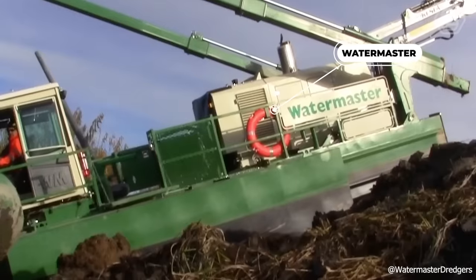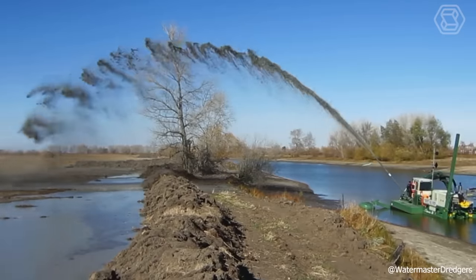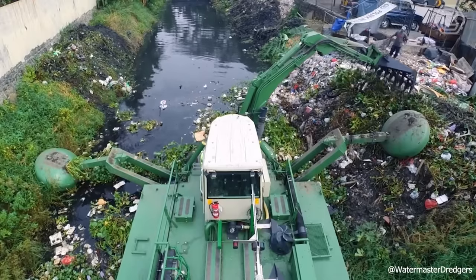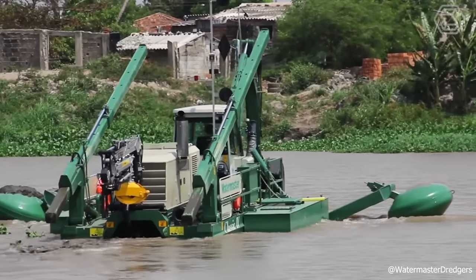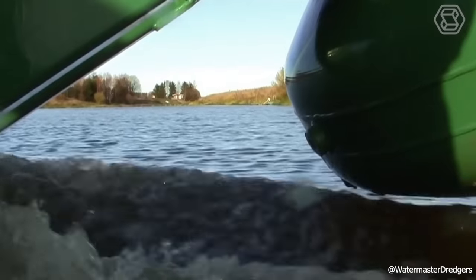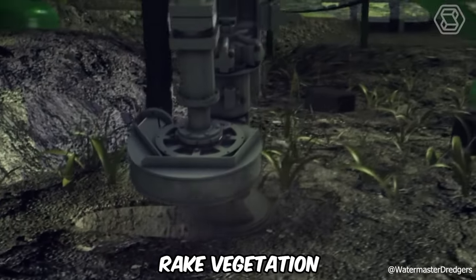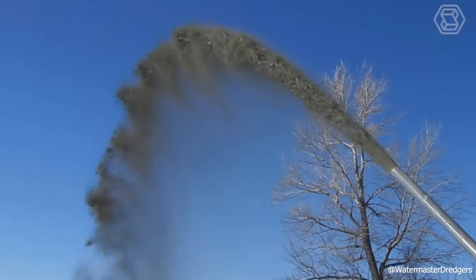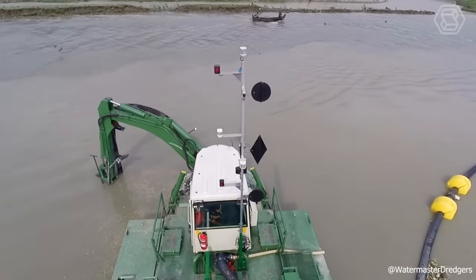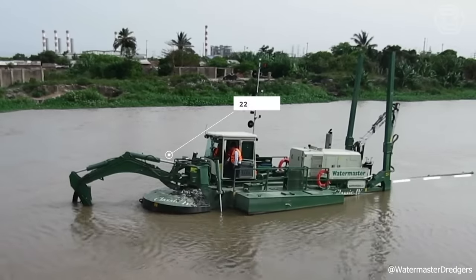The Watermaster can access more job sites and give you many more options. With this technique, you need fewer different machines to work in water bodies, which saves the environment, money, and time. With an amphibious multi-purpose dredger, you can dredge, excavate, rake vegetation, drive piles, and more. Freely choose the best approach for each job site. The Watermaster can help you complete all shallow water jobs from dry ground up to 22 feet deep.